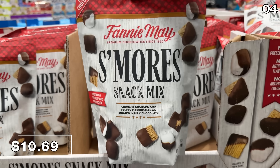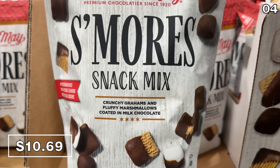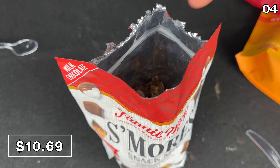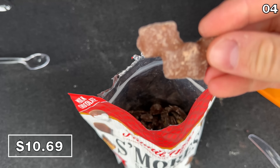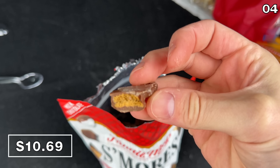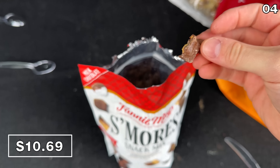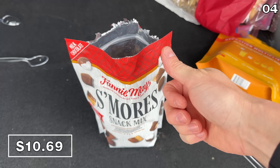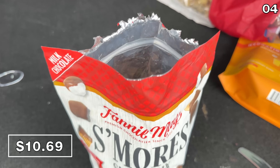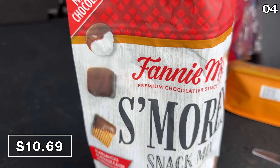I was intrigued by this brand new Fannie Mae s'mores snack mix at Costco for $10.69. If you want to indulge in a campfire dessert with no flame required from the comfort of your car or desk, these are crunchy and pleasant, and my clothing didn't smell like campfire smoke after. I was, however, disappointed with the size versus what I ate and what was presented on the package.